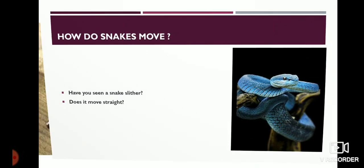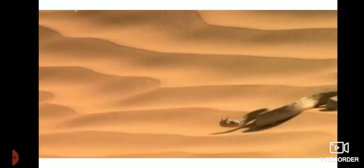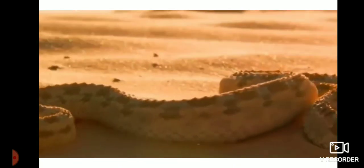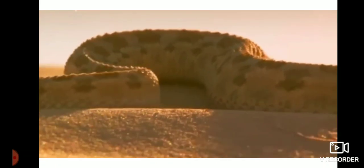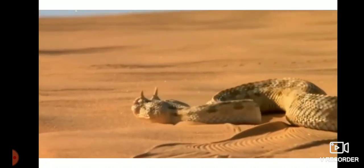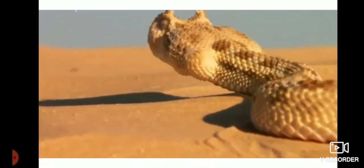How do snakes move? Have you seen a snake slither? Does it move straight? Please watch how the snakes move. Snakes have a long backbone and many thin muscles. They are connected to each other even though they are far from one another. Muscles are also interconnected to the bones,